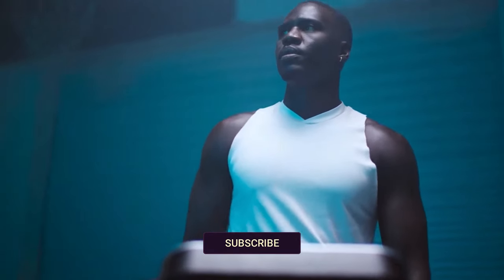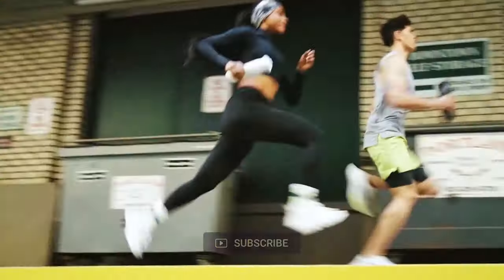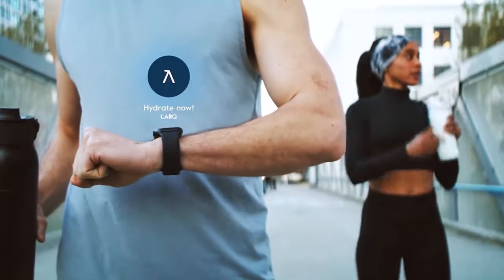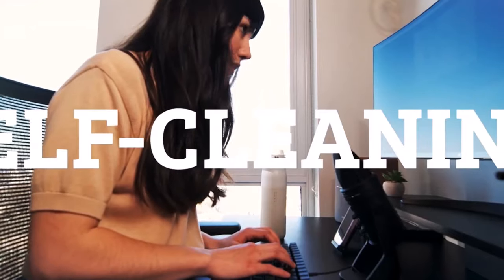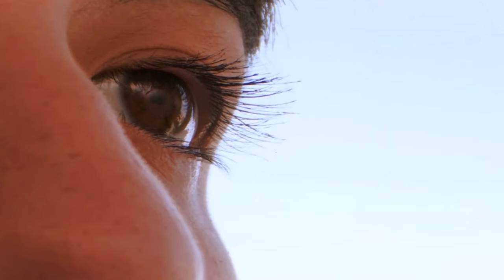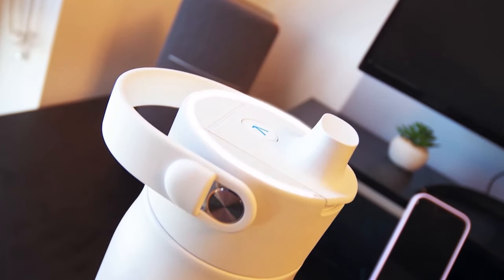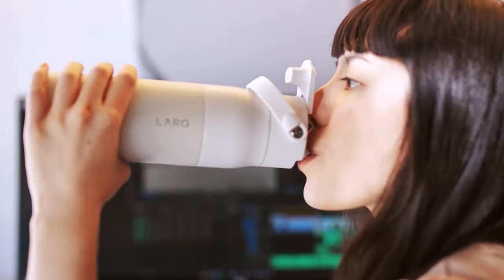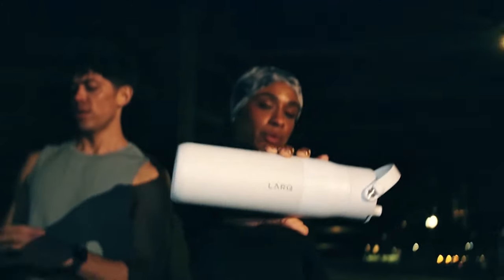Forget about constantly washing your bottle or worrying about funky smells — the Lark runs a cleaning cycle every two hours, which you can also activate manually. Its rechargeable battery lasts up to a month on a single charge. For travelers, the Lark Bottle is a game-changer, allowing you to purify water on the go and giving you peace of mind where water quality might be questionable. As one user noted, 'I'm lazy about washing the bottle. It has never gotten gross, green, or nasty.'